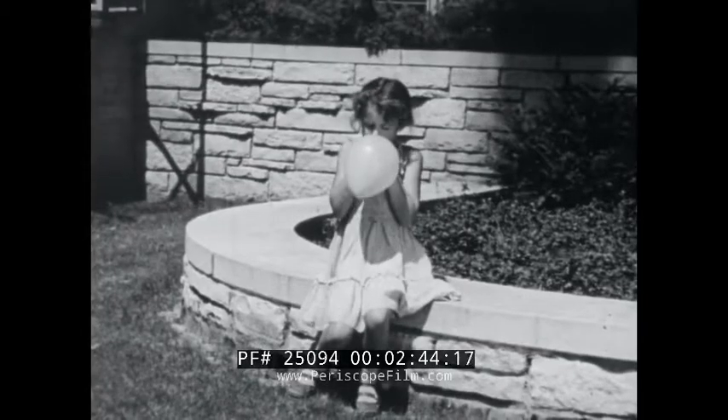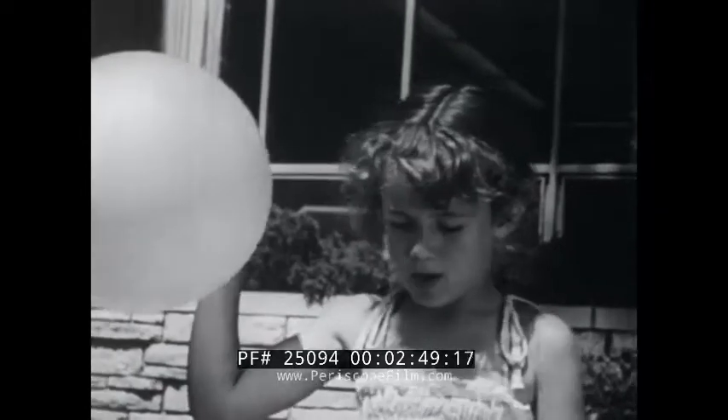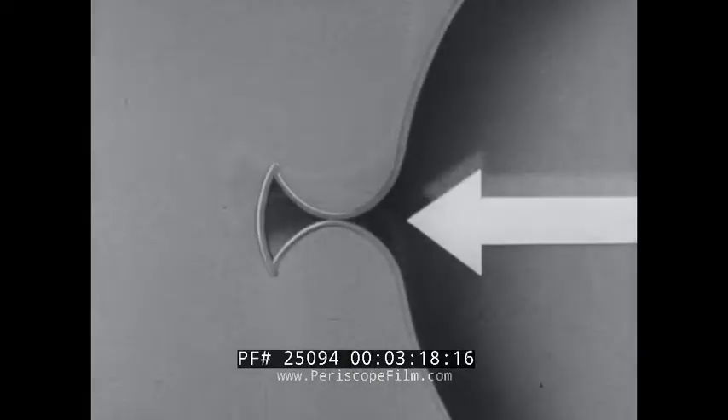The basic principle of jet propulsion is known to every child who has blown up a toy balloon. What will happen when the balloon is let go? Sir Isaac Newton formulated what happens in his third law of motion: for every action, there is always an equal and opposite reaction. Let's go back to the balloon. As long as the neck remains closed, the air pressures inside the balloon are distributed equally throughout the balloon. Thus, all the pressures are counterbalanced.